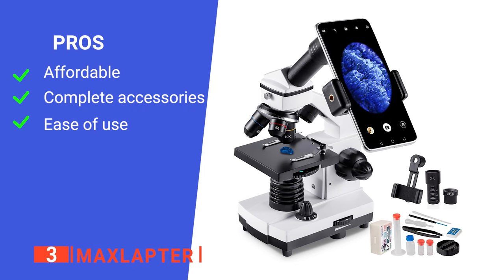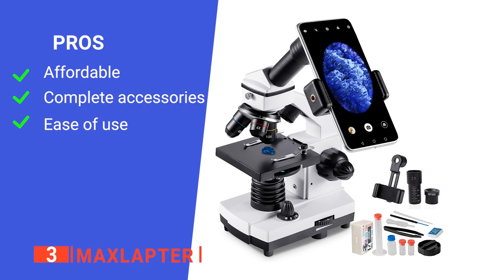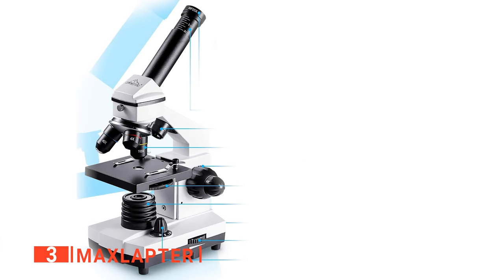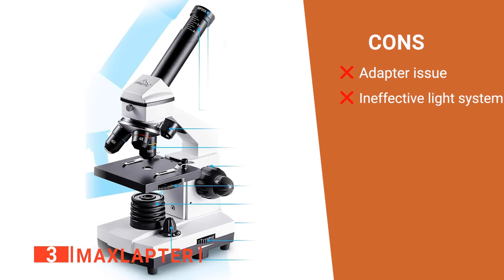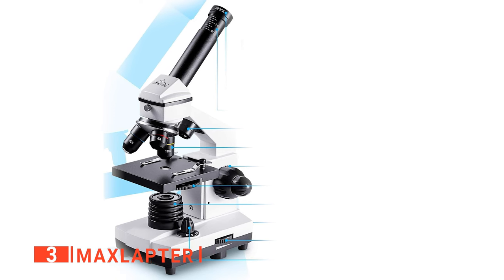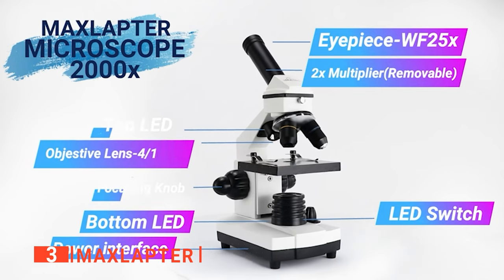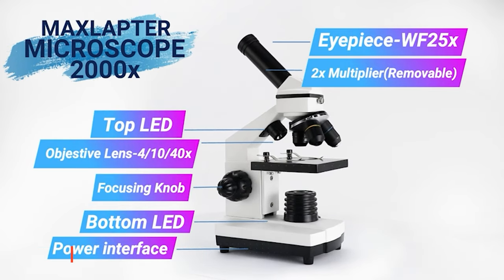Its pros are: it is budget-friendly, it comes with all the accessories you will need, and it is effortless to use. However, its cons are: bigger phones cannot fit into the phone adapter, and the lighting system is poor. The MaxLaptor is one of the best budget-friendly yet powerful microscopes on the market today that is suitable for use in school laboratories.